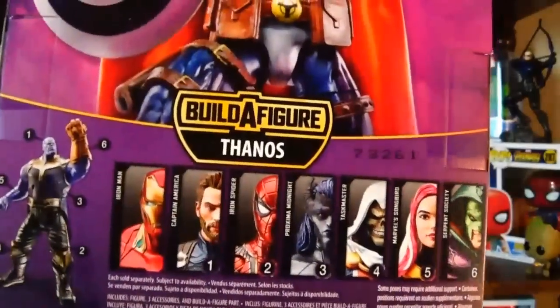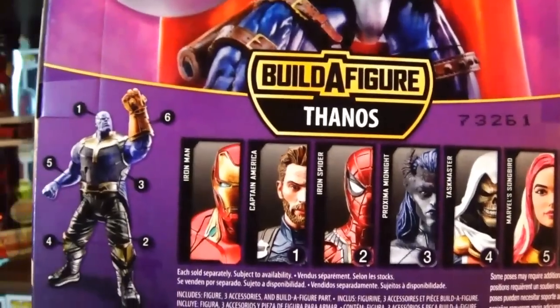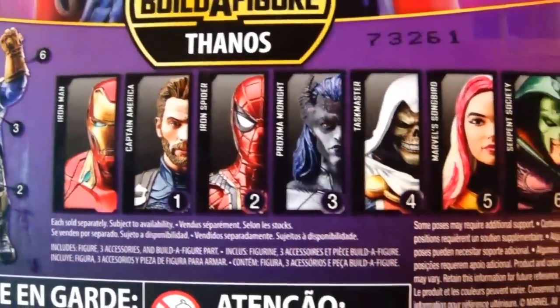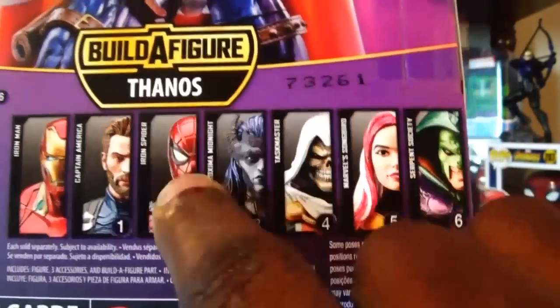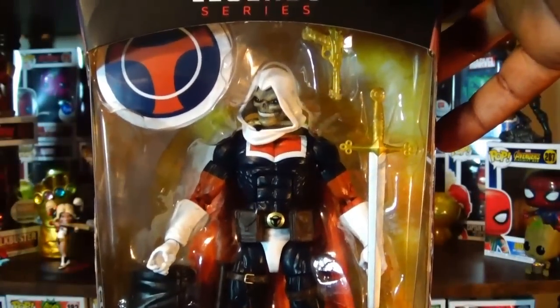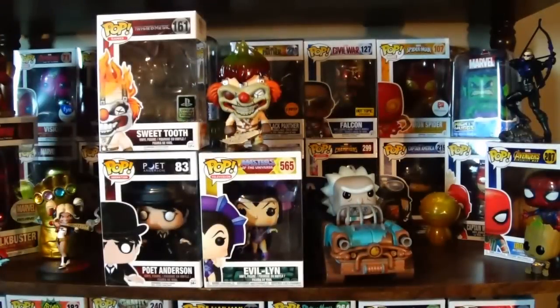You can see a foot in the packaging — this is part of a wave for a Thanos Build-a-Figure, but I have the Walmart exclusive Thanos so I'm happy with that. The other figures in this wave of six aren't really ones I'd be interested in, other than maybe Iron Man and Iron Spider. I did see the Deadpool wave at the convention — the prices were up there, but that Cable figure looks amazing. Anyway, those were all the Marvel Legends I got.